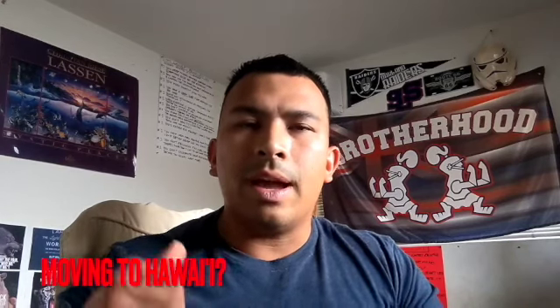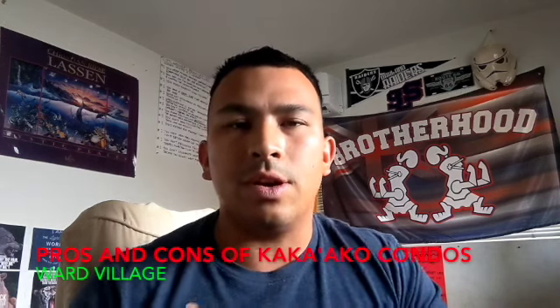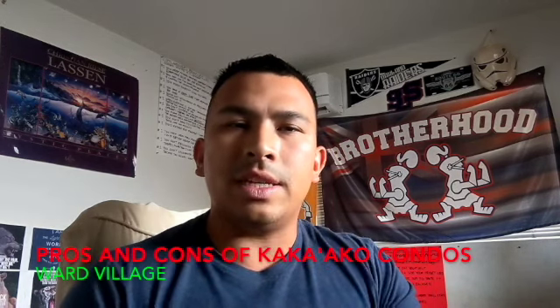Are you thinking about moving to Hawaii and into a Kaka'ako condo? In this video, we're going to talk about the pros and cons of living in the Kaka'ako condos near Ward Village. Stick around and see what kind of amenities and vibes you'll expect.